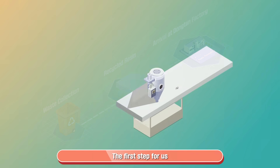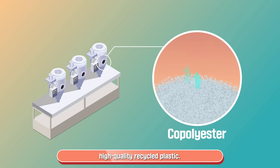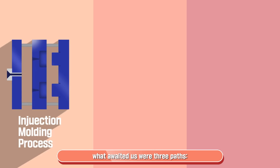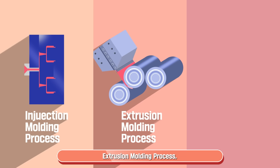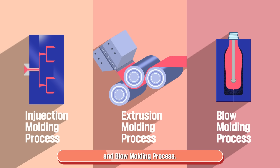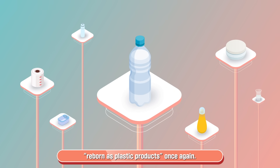The first step for us was undergoing perfect dehumidification and drying treatment to become high-quality recycled plastic. Next, what awaited us were three paths: injection molding process, extrusion molding process, and blow molding process. These paths are essential gateways we must pass through to be reborn as plastic products once again.